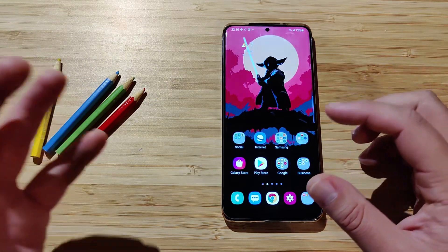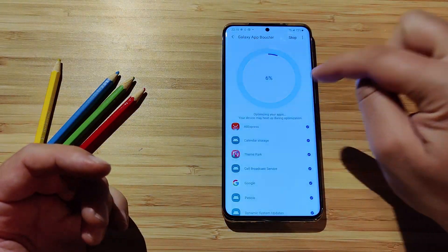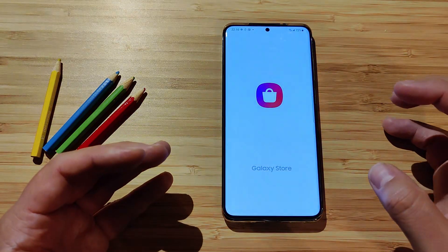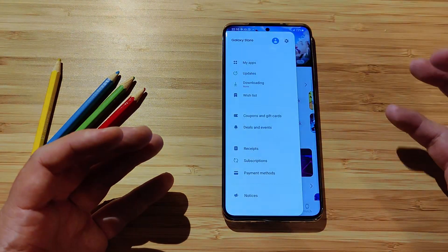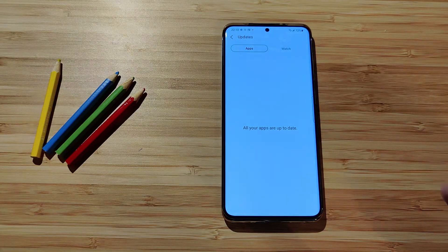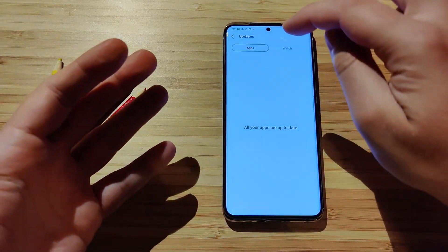Another suggestion: besides optimizing your apps, go back to the Galaxy Store and check if there are any updates for Samsung's stock apps. In my case, I'll see nothing right now because today I already updated Device Care, Samsung Text-to-Speech, and the Samsung USB-C driver. But it's still good to check there regularly.